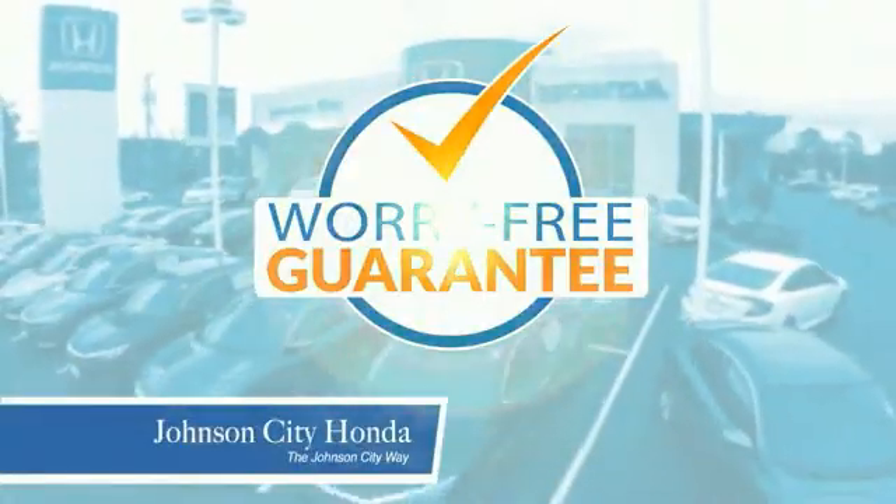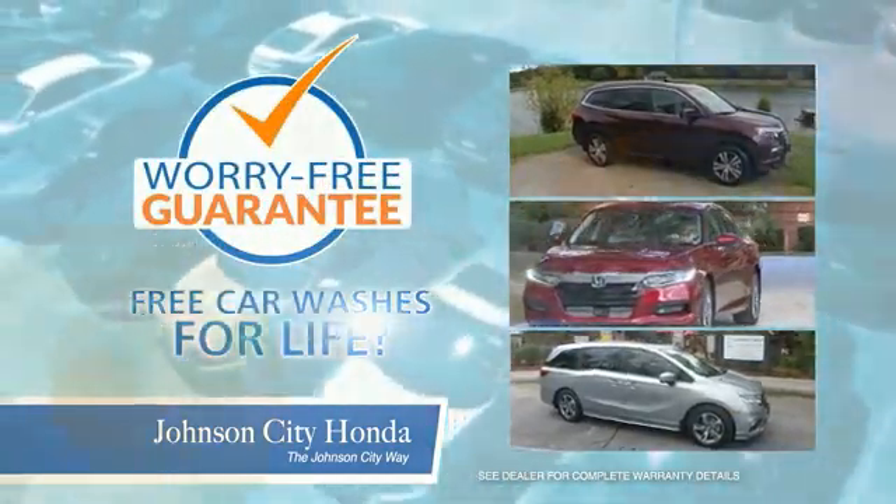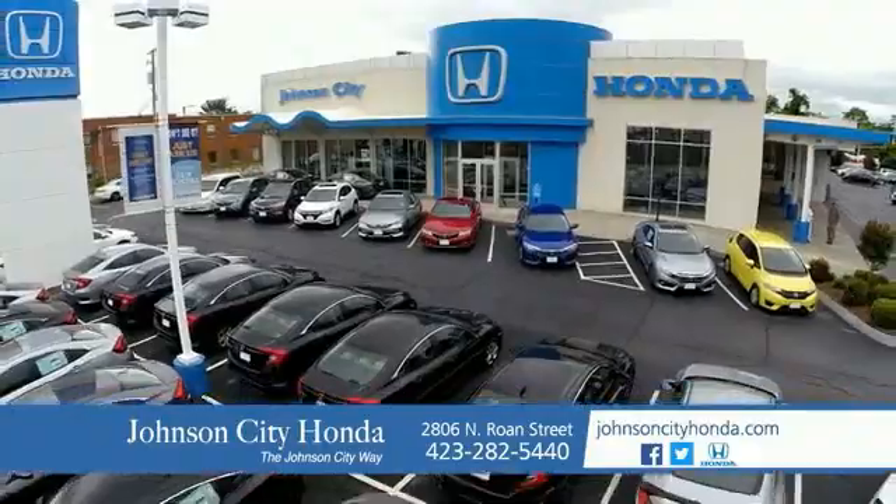all our vehicles come with our worry-free guarantee at no additional charge and car washes for life. There's a reason Johnson City Honda is the area's only 11-time President's Award winner. We love our customers and the great products that we sell. That's the Johnson City way. Johnson City Honda.